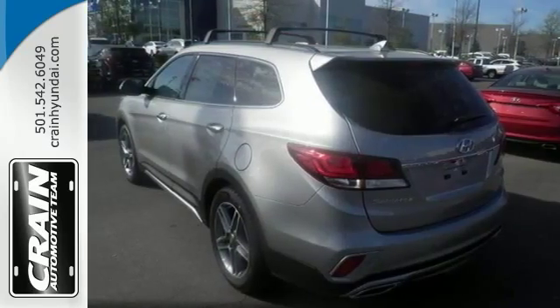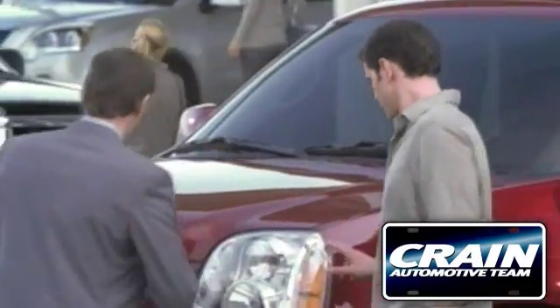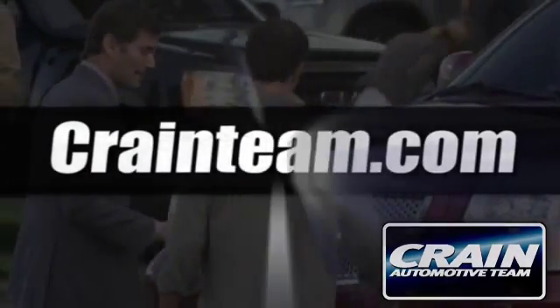Ready for anything? Come on, take a test drive today. Visit us anytime at craneteam.com.